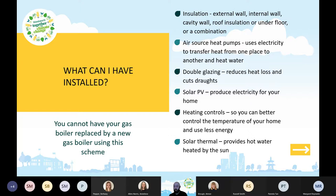You could have air source or potentially ground source heat pumps. This is newer technology — it uses electricity to transfer heat from one place to another, then heats water to heat your home. The best analogy is probably a refrigerator in reverse. You can also have double glazing, which reduces heat loss and cuts draughts in your home.